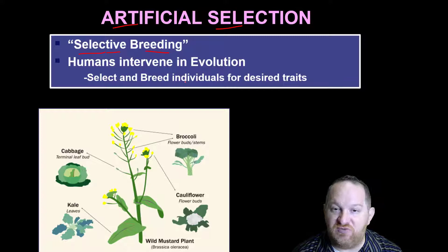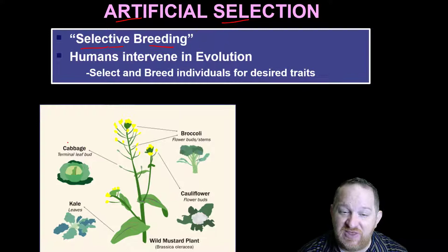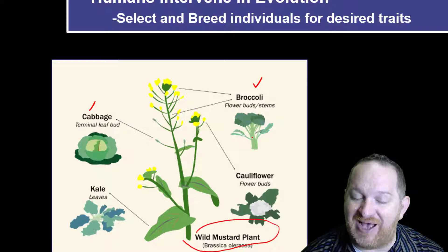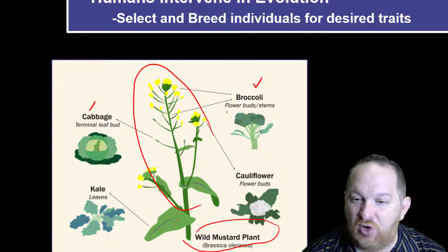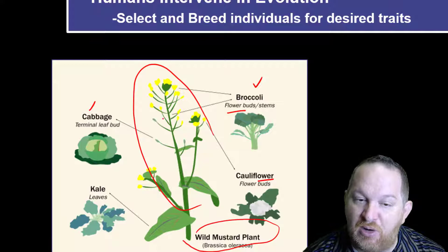Take for example all of these vegetables: cabbage, broccoli, cauliflower, kale. We have selectively bred all of these through the generations from this wild mustard plant. These are all in the brassica family. Over time, if one plant had a bigger, fluffier bud, we selected that, bred it again, and got broccoli today. Same with cauliflower — that's the flowering part. The terminal leaf buds gave us cabbage, and the leaves gave us kale.